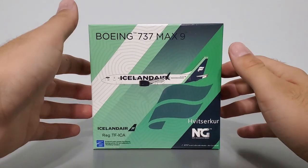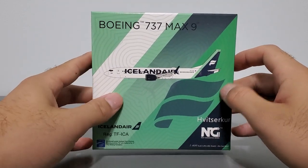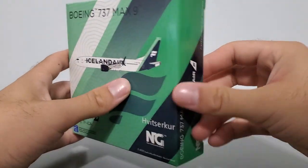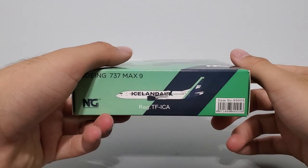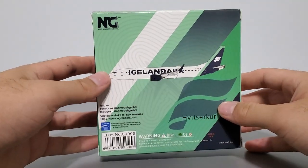Starting off with the boxes, here's the box of the first model, TF-ICA. It's a standard NG model 737 MAX box at 13 centimeters lengthwise and heightwise, and 3.5 centimeters wide. I'll show you around the box now — here's the front, bottom, right side, top, left side, and the back side.